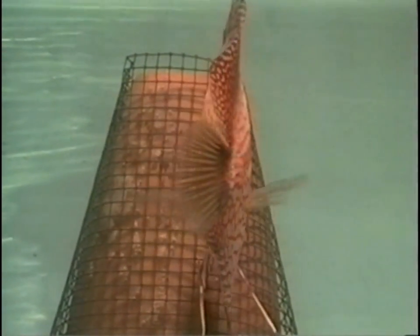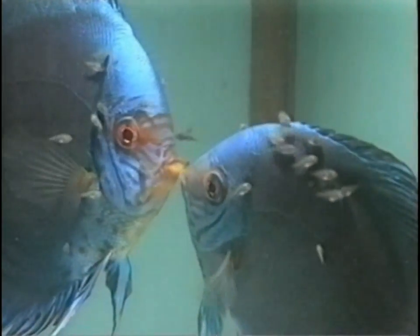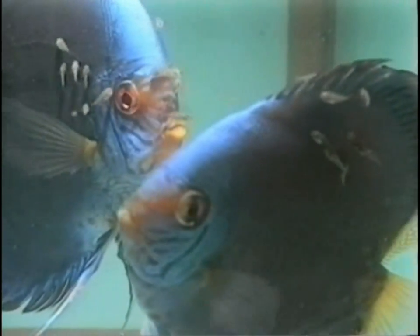Aside from the royal and the turquoise discus, other color varieties are also bred, and experiments are made to develop new color variations. All of the discus at this farm make the impression of being very well developed and healthy.